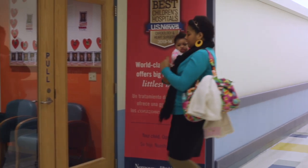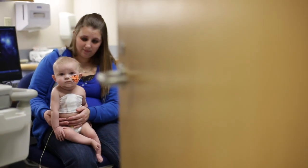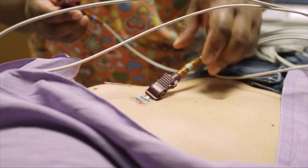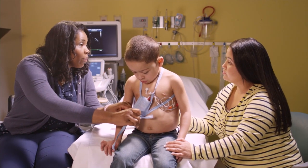Most patients begin their visit here at the cardiac center in our outpatient clinic, which is located on the first floor of the hospital. That's where the family will get all of the studies and testing that they need, meet with the nursing staff, and have their visit with their cardiologist. You can be examined by your physician, have an echocardiogram, an electrocardiogram, an exercise test, and we also do certain kinds of monitoring.